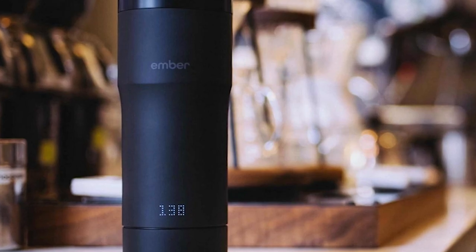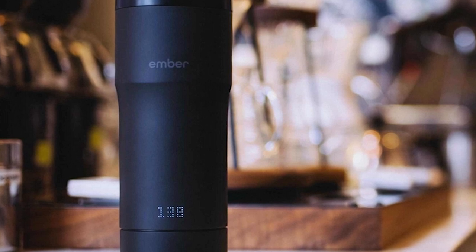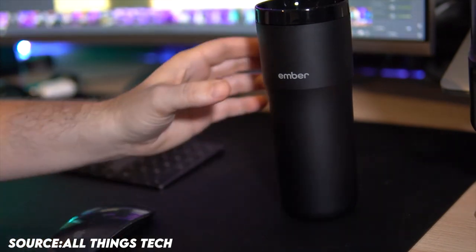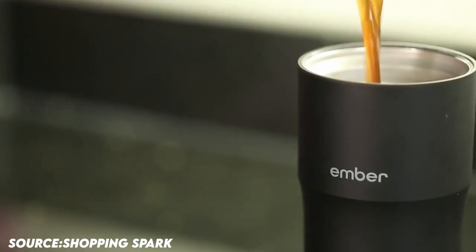Ember Travel Mug 2 is totally submersible up to a meter deep and has an IPX7 rating. When it's empty or after 2 hours of inactivity, the mug switches to sleep mode. When it detects movement or liquid, Ember awakens. Pour in hot liquid to extend and maximize battery life.